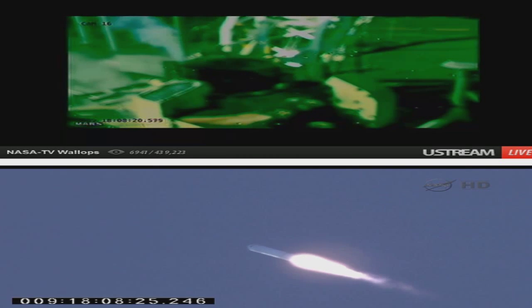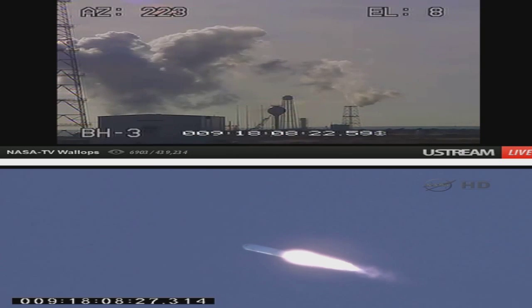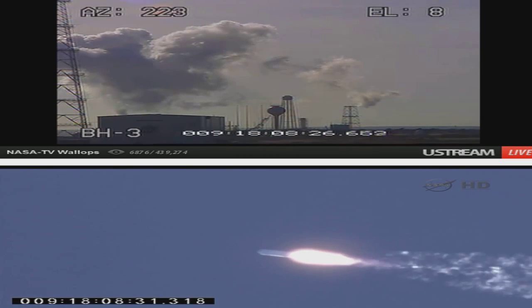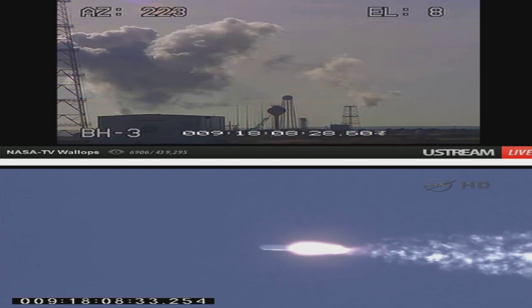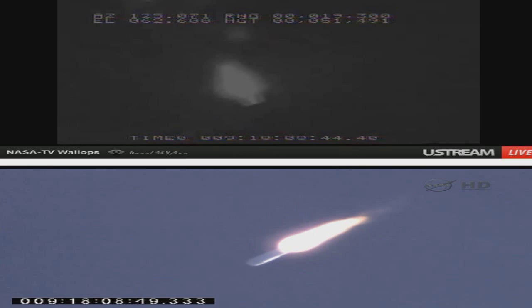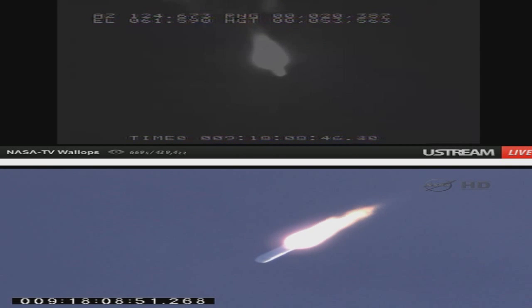Avionics power systems remain nominal. Pressurization valve VNO3 has come on. Core pressures are nominal. A modest amount of steering as the vehicle passes through max Q and its maximum dynamic pressure. Altitude is 45,000 feet. CVC steering remains good. Pressurization valve VNG3 is on.